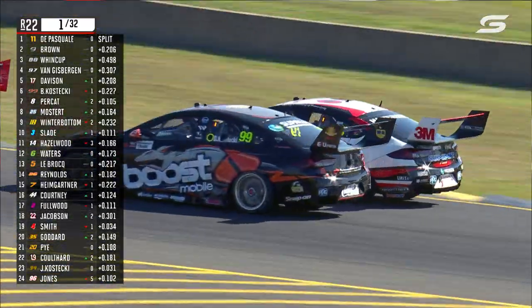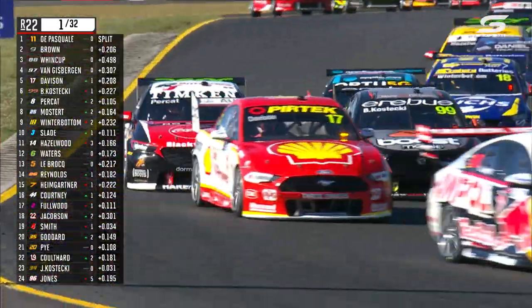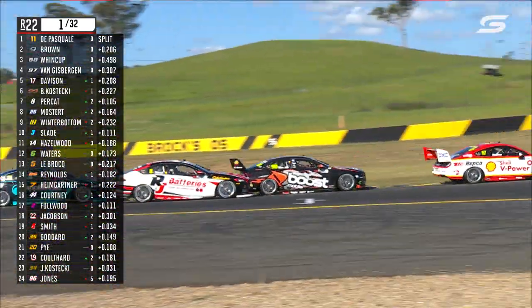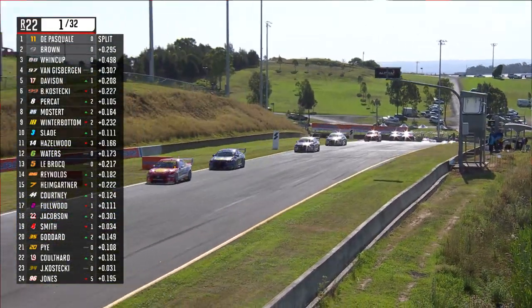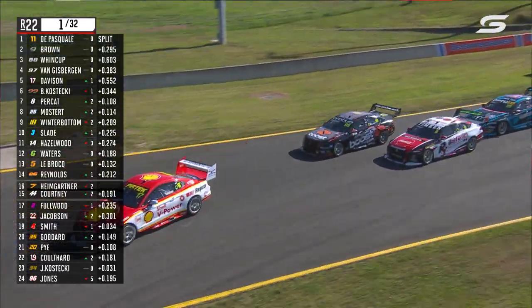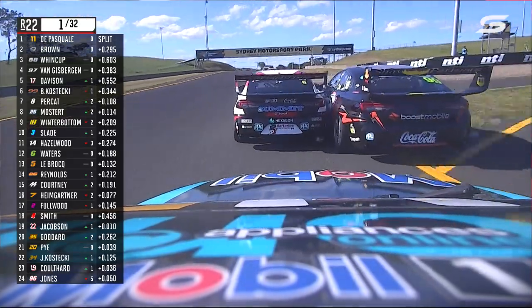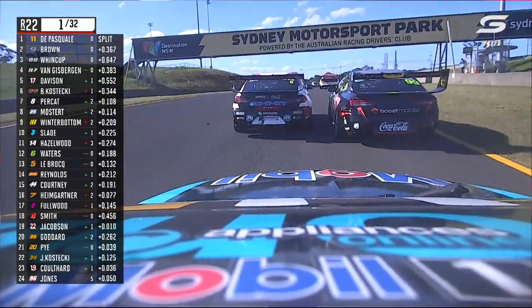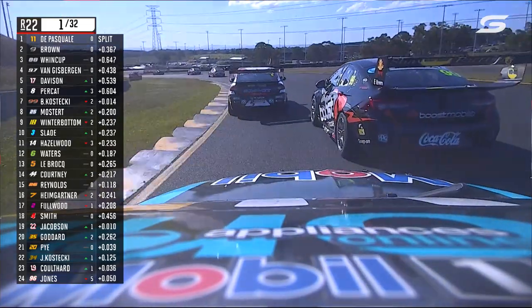Here comes Perkat. Big move down the inside at Turn 4 on Kostecki, but he's on the wrong side now for Turn 5. That's awkward because if you hang out too far and too wide for too long, then you can't get back for the next one. Now Perkat gets back down the inside to force the issue. He's going to drag Mostert with him if he can. Kostecki's on the outside — there's no room on the outside of the racetrack.